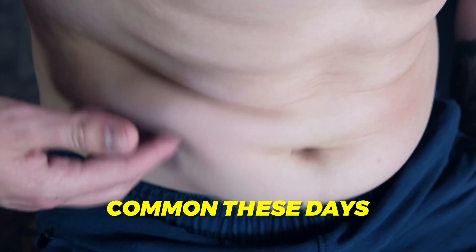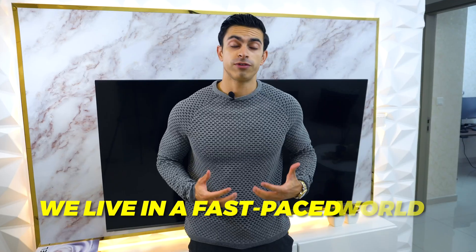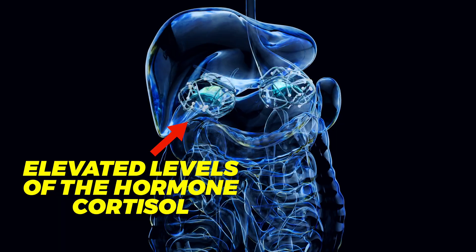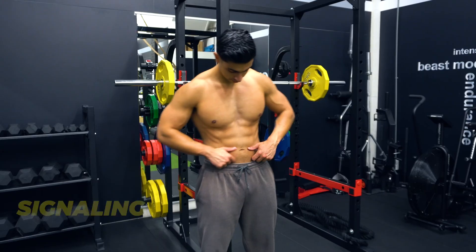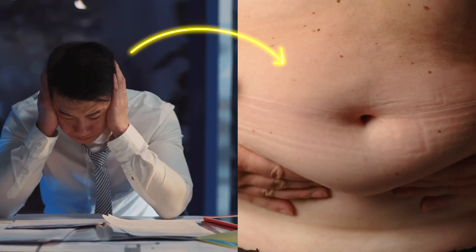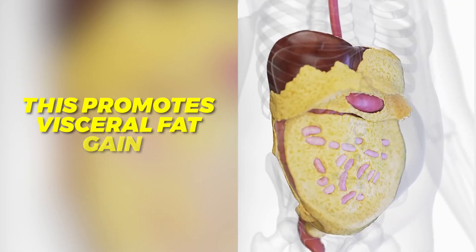The reason visceral fat is common these days is not just because we eat too much — a lot has to do with lifestyle variables as well. Looking at the scientific literature, there are four main causes responsible for gaining excess visceral fat. The first culprit is excessive stress. We live in a fast-paced world where many people feel like they have to be on 24/7, resulting in elevated levels of cortisol. If cortisol is constantly elevated, it signals the body to store more fat around the midsection — this is why the term 'cortisol belly' exists. Worrying too much and not having enough recovery will result in chronically elevated stress levels that promote visceral fat gain.